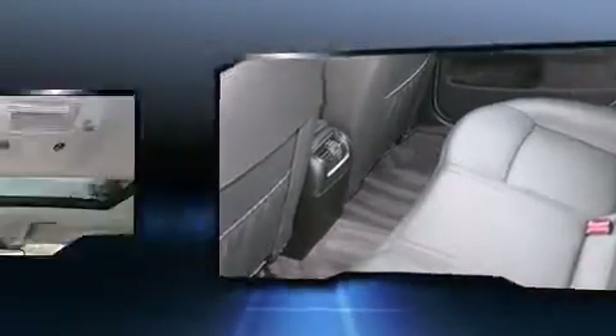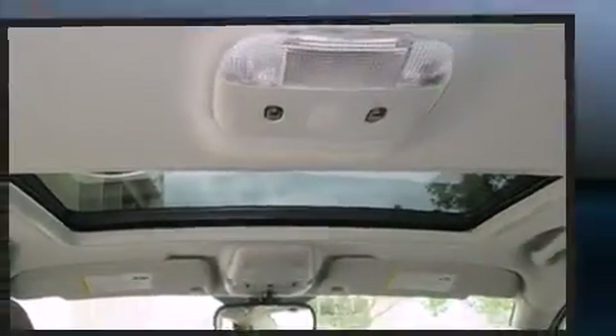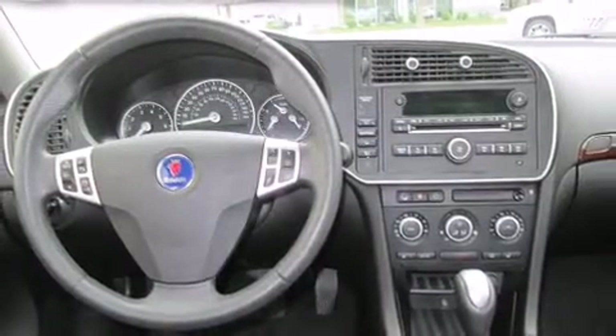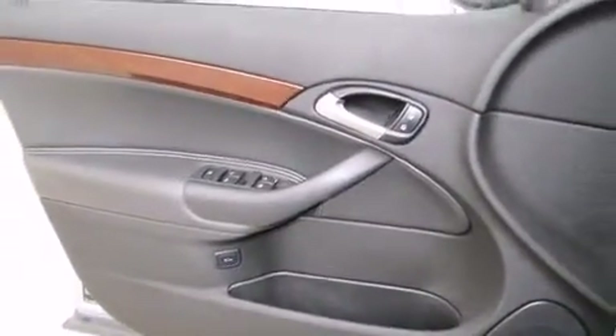Saab ensures the safety and security of its passengers with equipment such as dual front impact airbags with occupant sensing airbag, front side impact airbags, traction control, ignition disabling, and four-wheel disc brakes with ABS. Brake Assist technology provides extra pressure when applying the brakes.